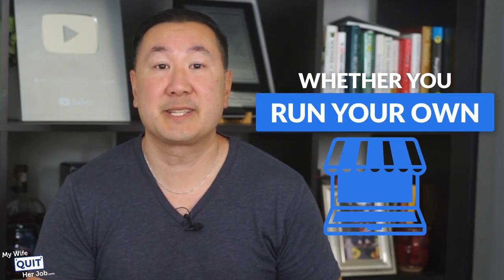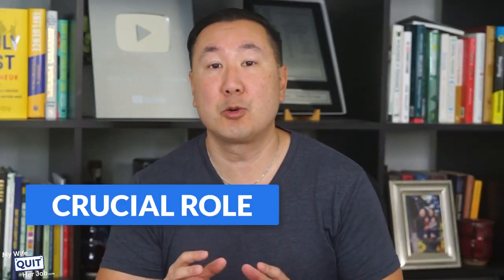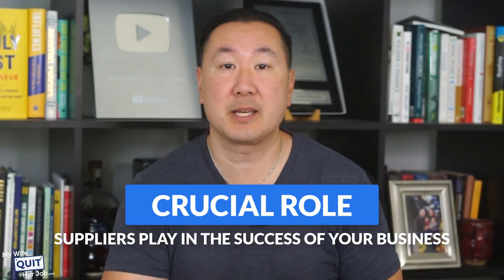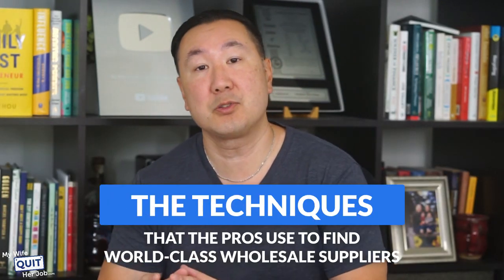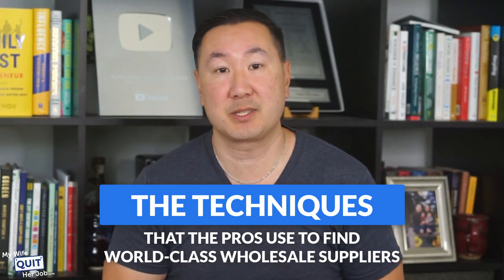Whether you run your own online store, sell on Amazon, eBay, or even Etsy, you probably understand the crucial role suppliers play in the success of your business. So in this video, I'll teach you the techniques that the pros use to find world-class wholesale suppliers for their e-commerce businesses.